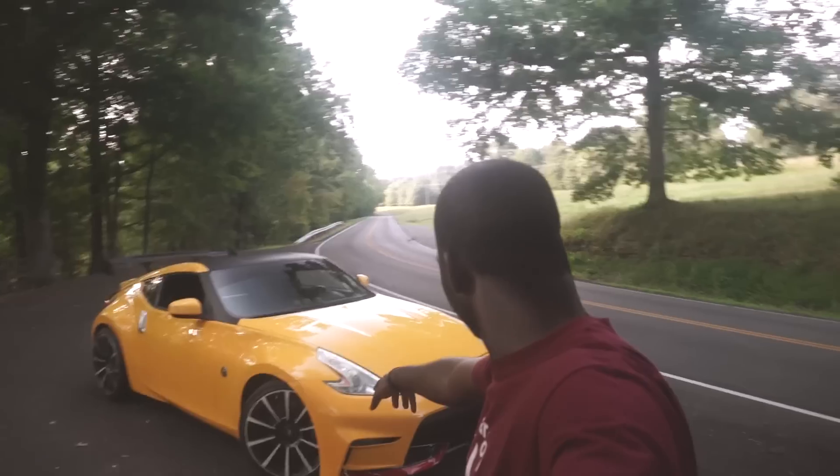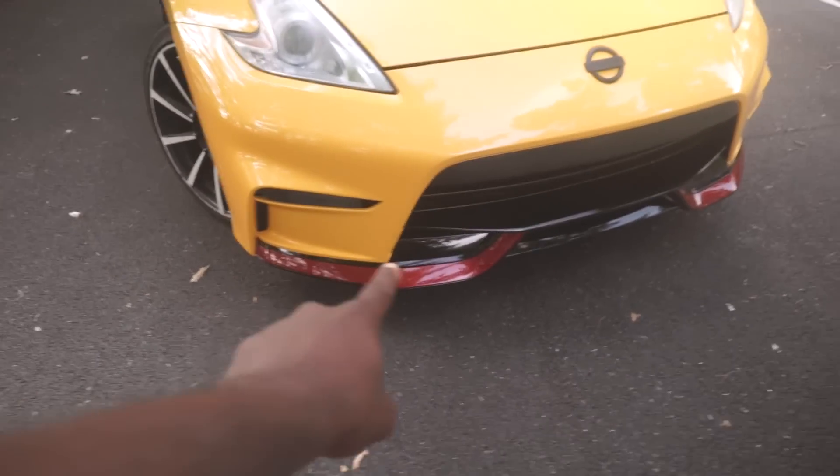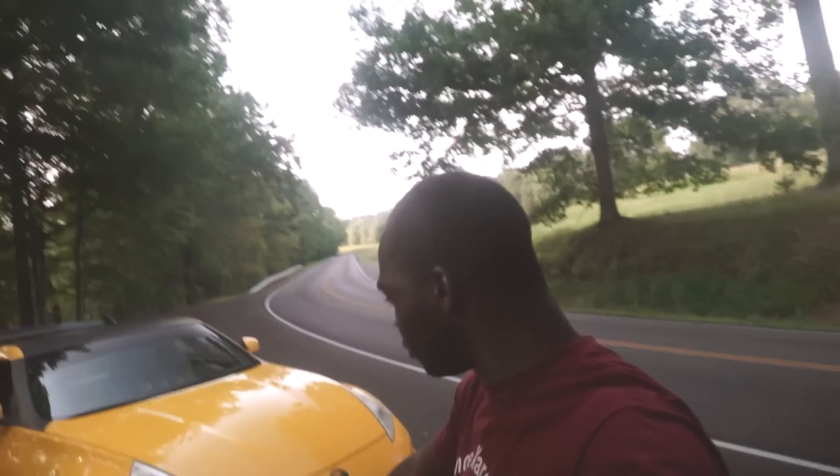I think it looks so good. I just love the way everything brings out the lines of the car way more. From the way the front bumper red accent piece is — let me show you guys — I love it so much. It's not complete yet, but you'll notice pretty much right away.